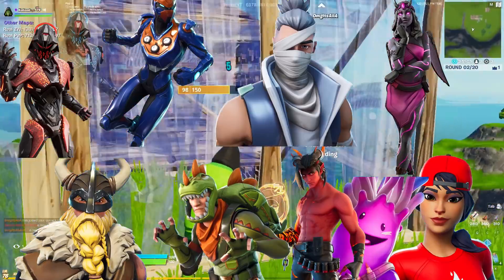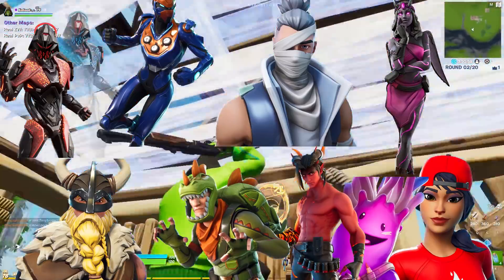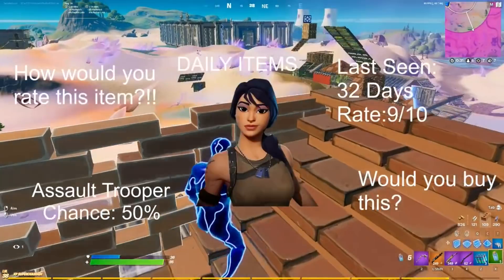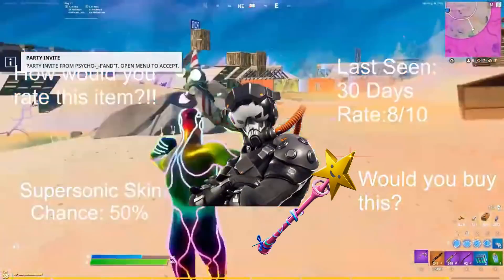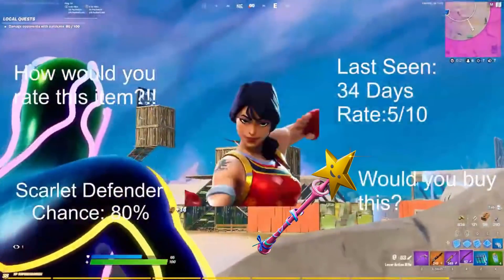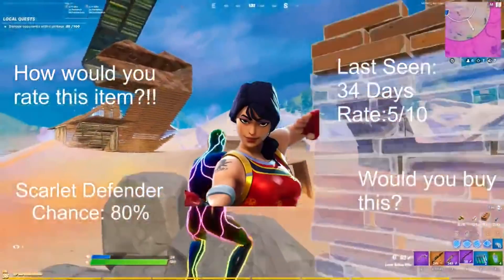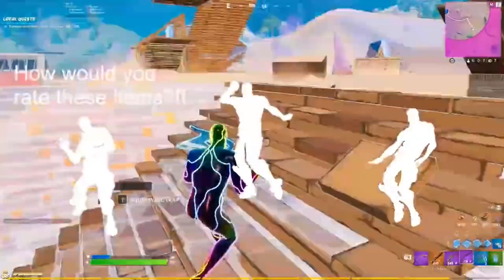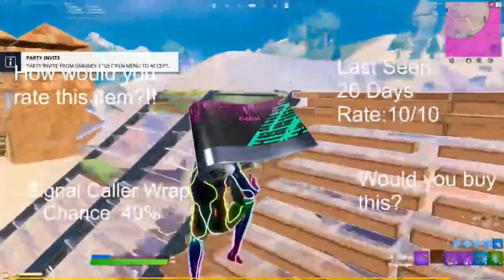For our low chances we have the Oppressor, Criterion, Kenji, Lone Heart, Malice, Jelly Valley, the Banner skins, Rex, and the Magnet skin. For our daily items: Assault Trooper at 50% chance, last seen 32 days ago; Supersonic at 50% chance, last seen 30 days ago, rated 8 out of 10; Scarlet Defender at 80% chance, last seen 34 days ago. For emotes we have Dream Feet, Wiggle, and Laugh It Up. For our wrap, we have the Signal Caller wrap at 40% chance, last seen 26 days ago, rated 10 out of 10.